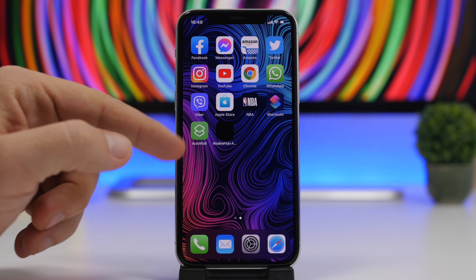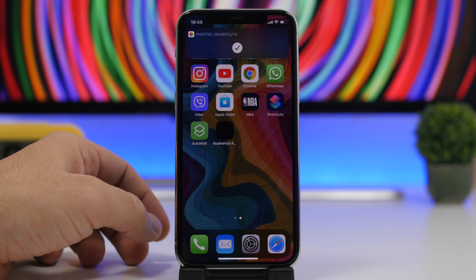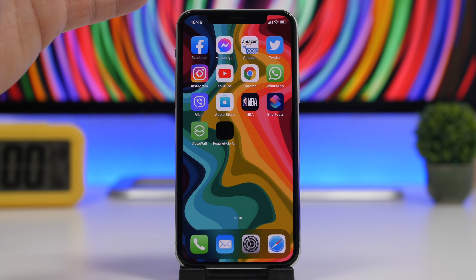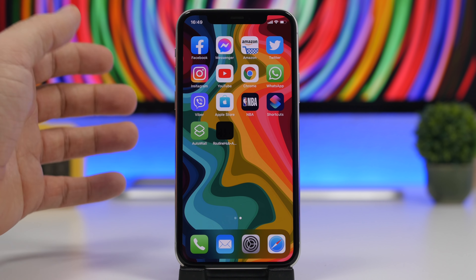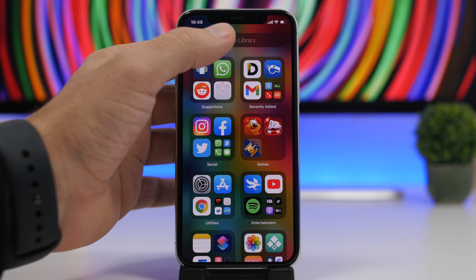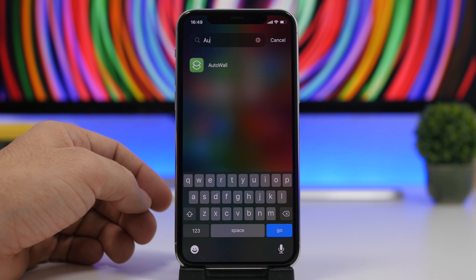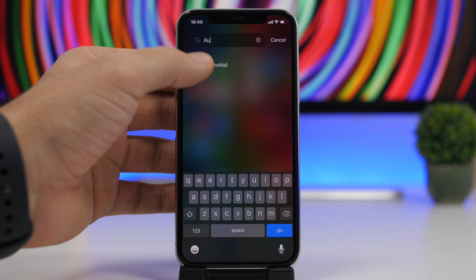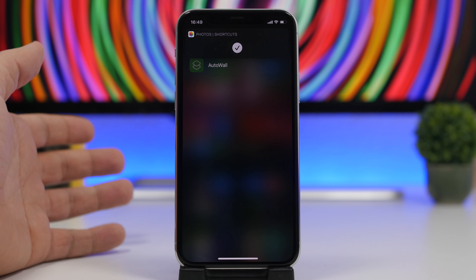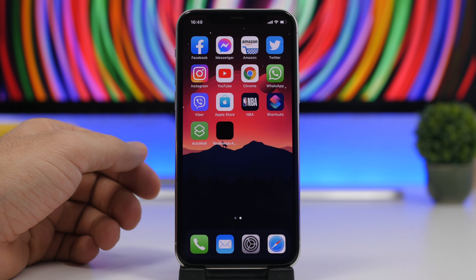Here I have Auto Wall, which is a shortcut I created to automatically change the wallpaper of my device. If I have this in a folder somewhere on the home screen, I don't have to search for it there. I can just go to App Library, search for Auto Wall, find it right here, tap the icon, and run the shortcut directly from App Library. As you can see, it has changed the wallpaper.